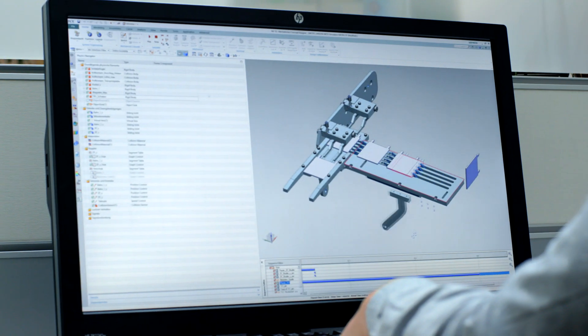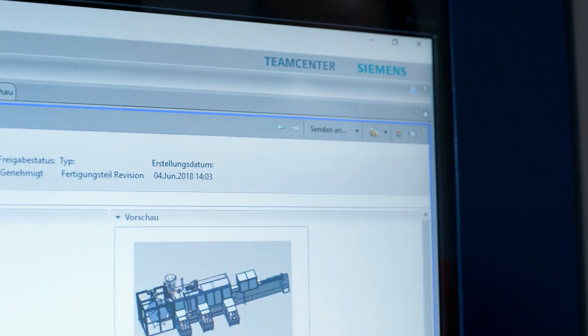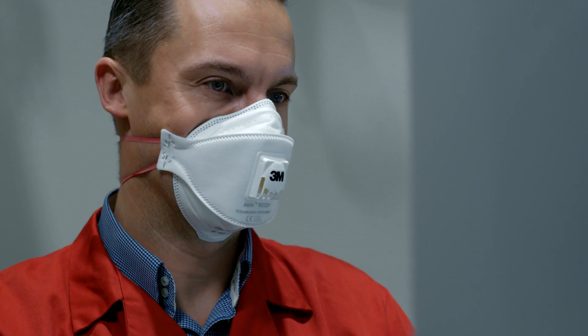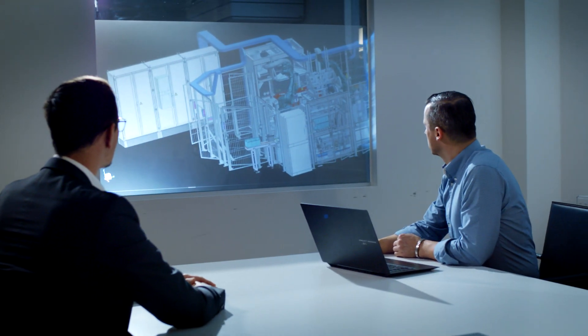Siemens NX is basically a very comprehensive and powerful tool. Its best feature is the connection with TeamCenter, which means that downstream departments can also work well with it. We have, of course, machines that operate incredibly fast. In order to increase their operating speeds, it isn't only mechanical alterations that are required, but also technical automation adaptations.